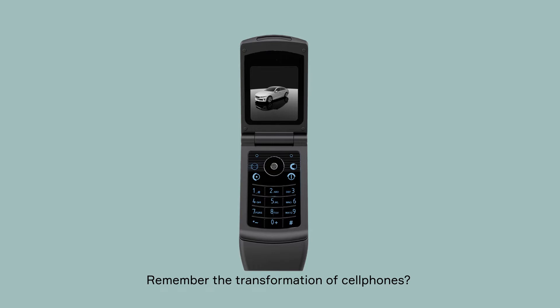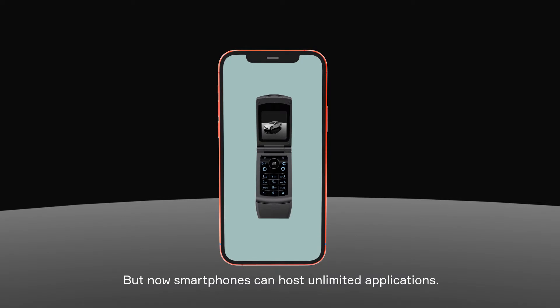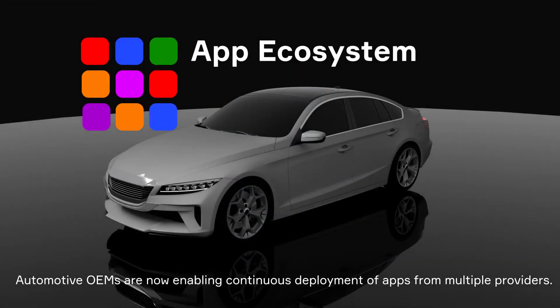Remember the transformation of cell phones? Originally, the software and hardware were tightly coupled. But with the introduction of the smartphone, the device became a platform capable of hosting a wide range of applications. A similar transformation is happening with vehicle software, enabling the continuous deployment and improvement of apps from multiple providers.